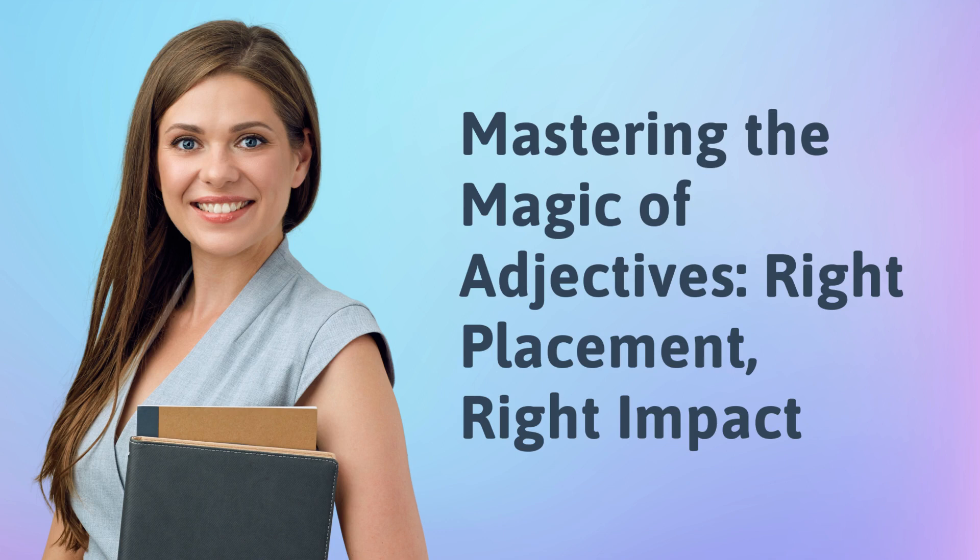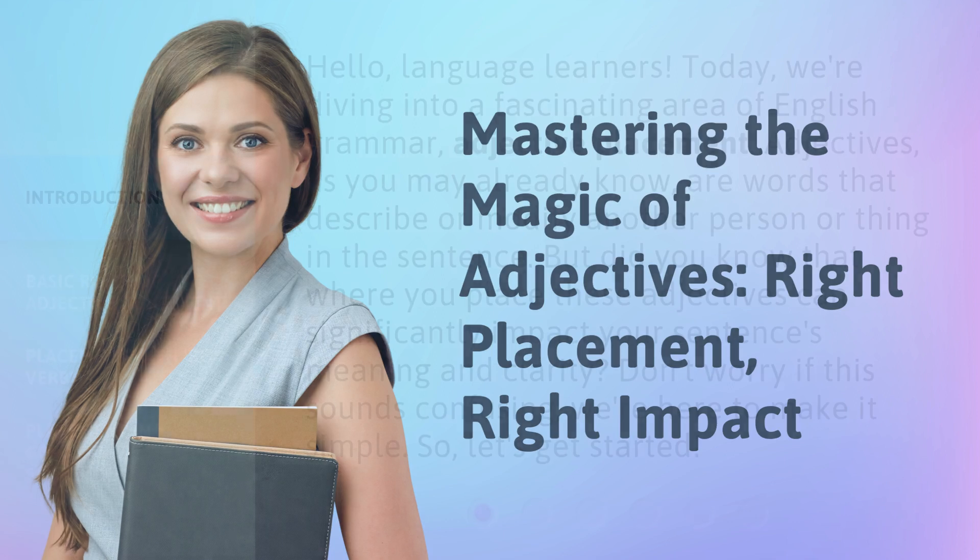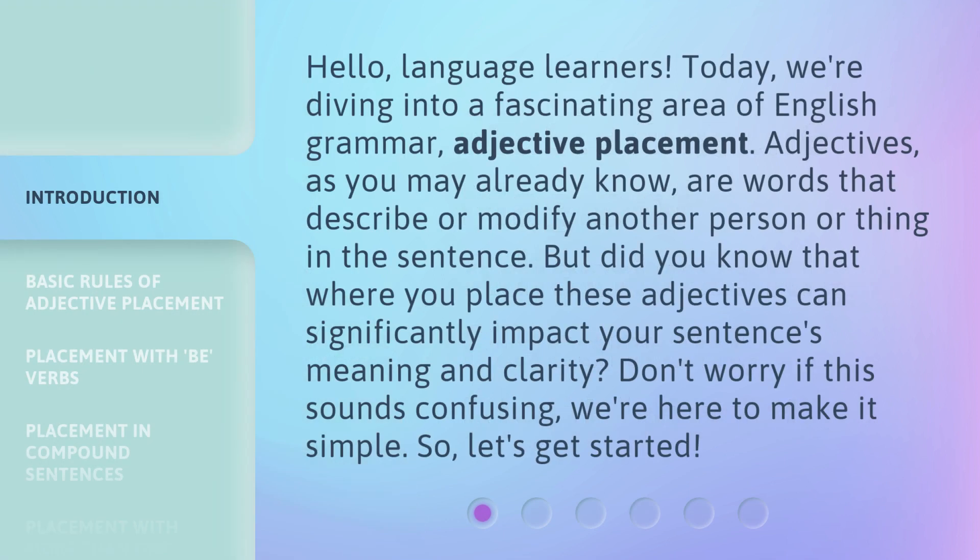Mastering the Magic of Adjectives: Right Placement, Right Impact. Hello, language learners. Today, we're diving into a fascinating area of English grammar — adjective placement.